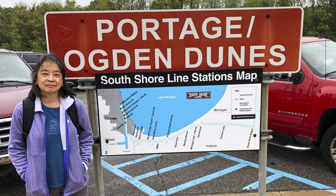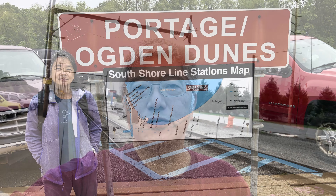We're taking a South Shore train to Chicago to avoid parking and all the hassles of driving in the city.